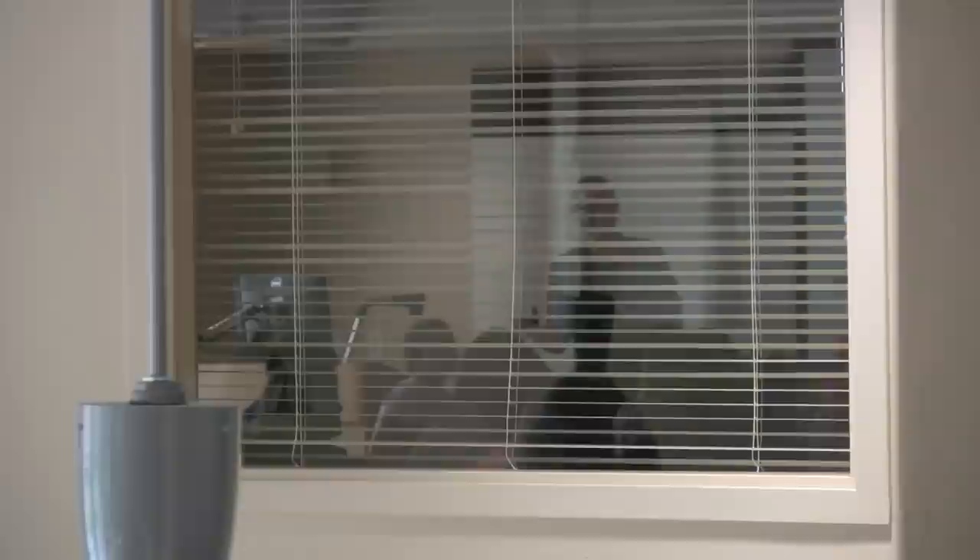We also have our Fire Fellows program. These are faculty who teach out here in South Village, who hold office hours. This is all designed to enhance student success here at Florida Gulf Coast University.